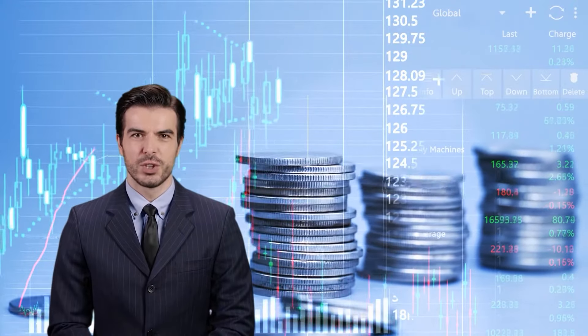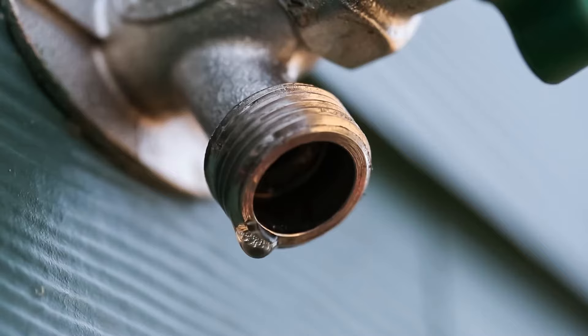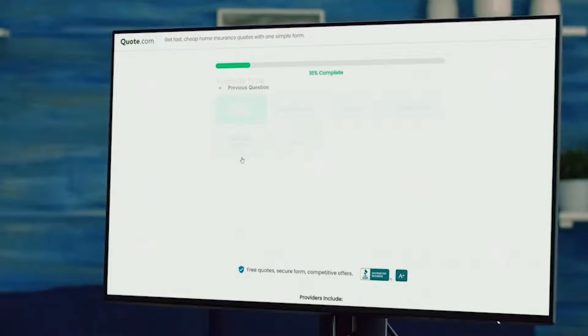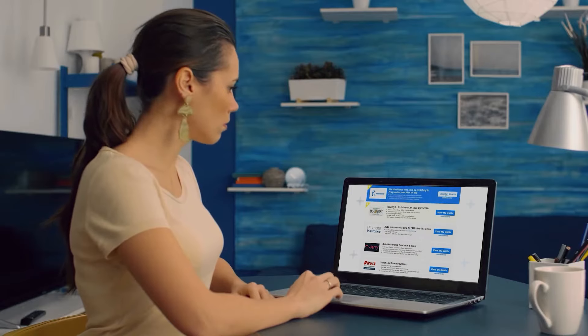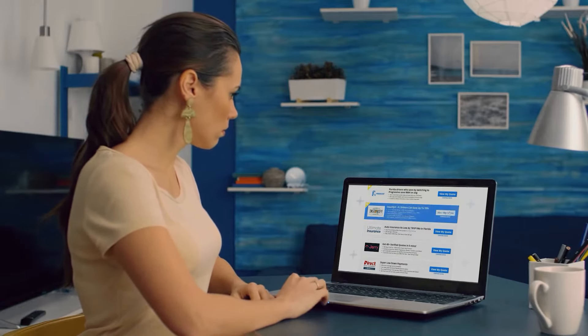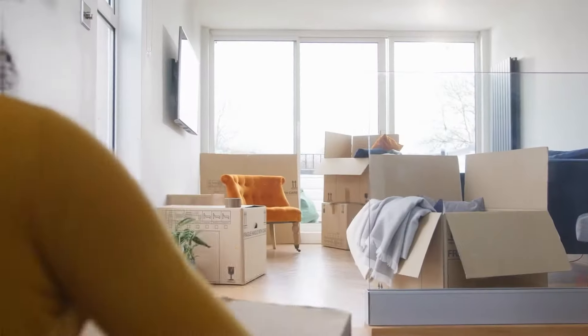If you're ready to protect your investment and peace of mind with the right insurance coverage, visit quote.com today. From leaky faucets to major pipe bursts, ensure your rental property is covered by comparing quotes using our free quote tool. With just your zip code and a few additional details, you can see rates from top providers in your area and find the best renters insurance at an affordable price.